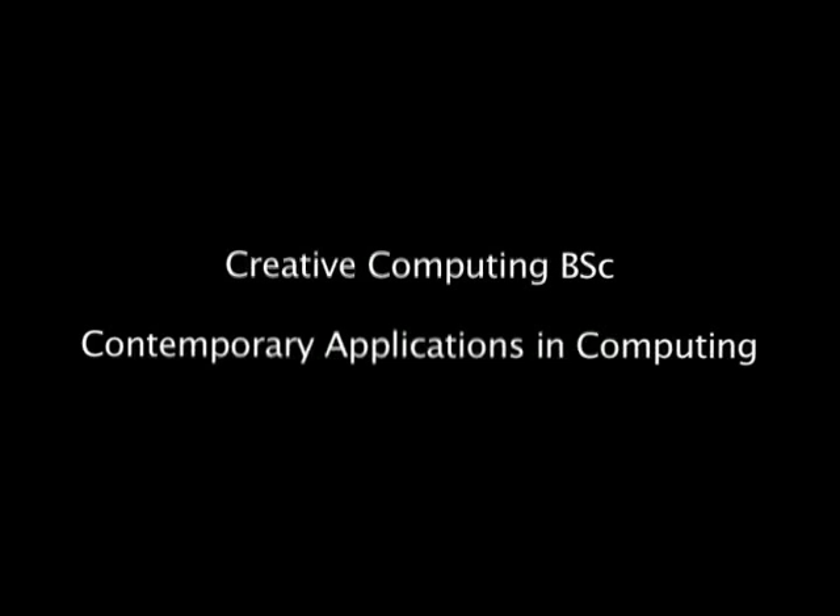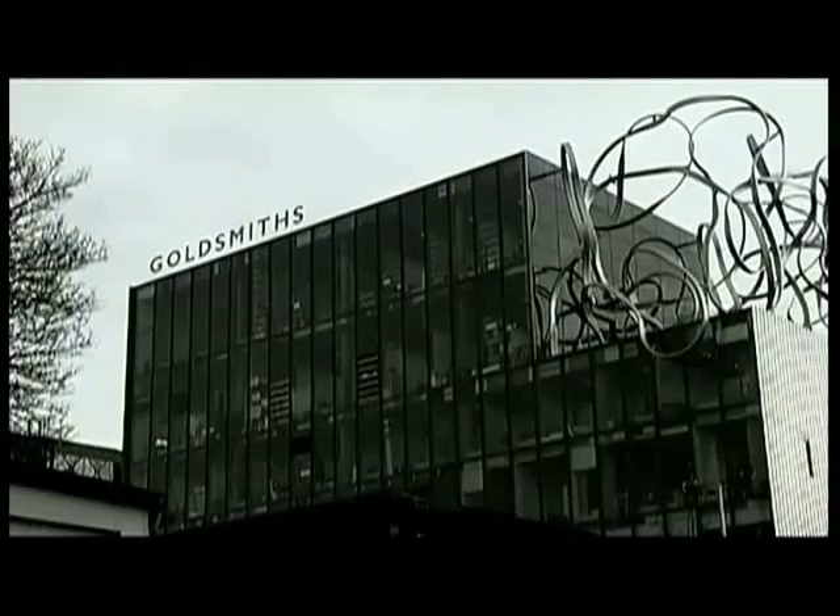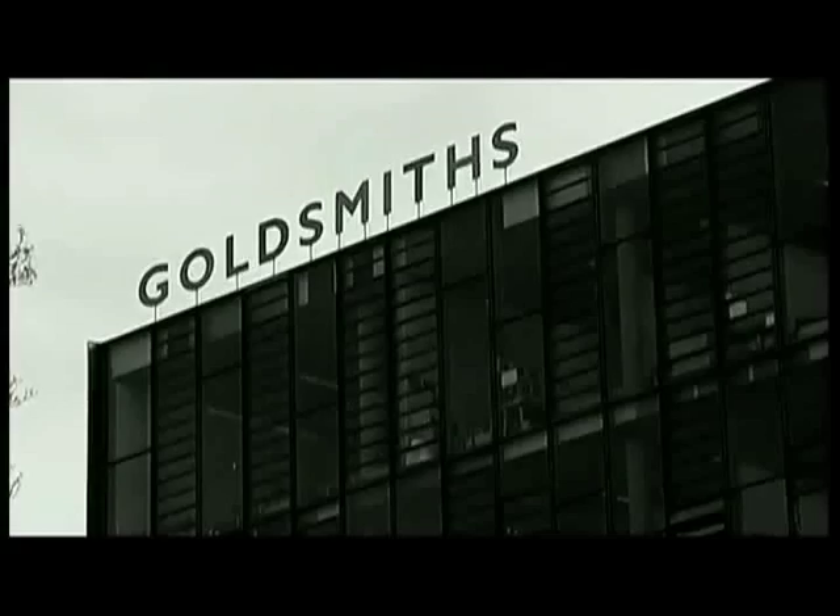My name is William Latham. I'm a professor in computing at Goldsmiths University of London. I teach on the BSc Creative Computing course as part of the external system.